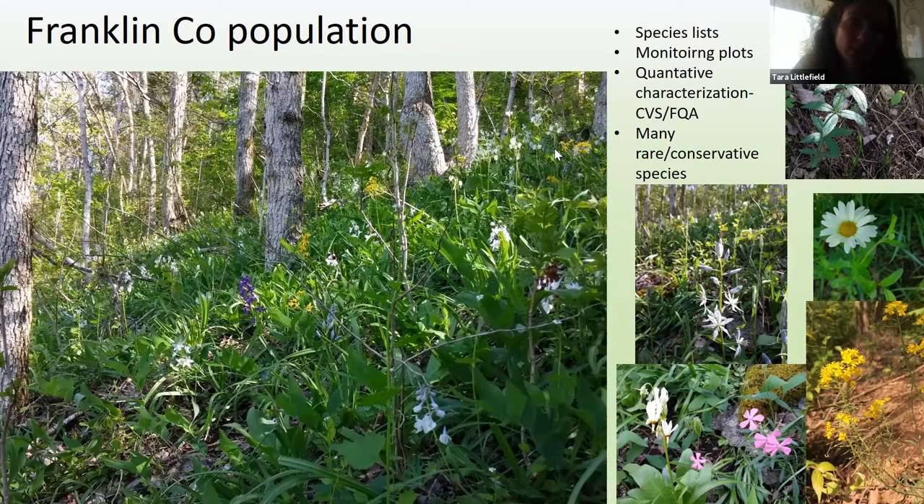We are planning this year, since this is also a globe bladderpod site, to set up quantitative monitoring for globe bladderpod and do more quantitative characterization plots here. We've been putting out CVS vegetation plots on a lot of our nature preserves and plan on doing that here. Even though the site is really high quality, it's degraded a lot over the past decade because of bush honeysuckle. Both of these sites are private, and we've worked with landowners to educate them on these resources. We've been trying to pursue property purchasing or conservation easements. So far we haven't gotten too far, but we do have permission to go to these properties and study the populations.